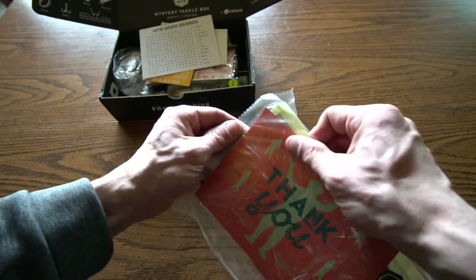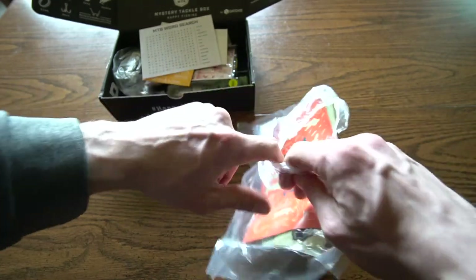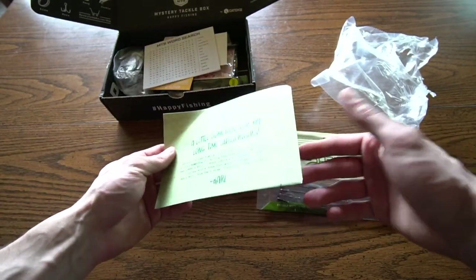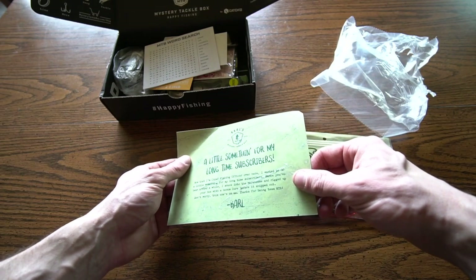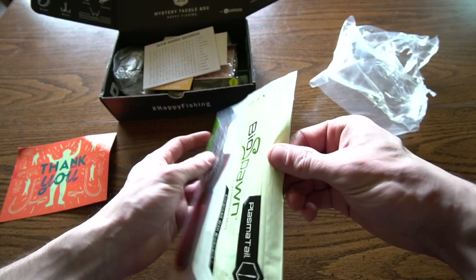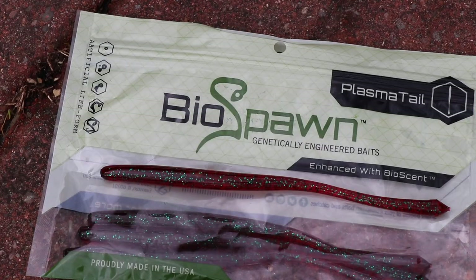There's a BioSpawn Plasma Tail in here. By the way, I did get this box from a friend of mine. It's from Carl — now that I'm the chief fishing officer over here, I wanted to do a little something for my longtime subscribers, and rigged up your box with a bonus lure. That's kind of cool, and that is the BioSpawn Plasma Tail. These are great drop shot baits, I know that. They smell too.